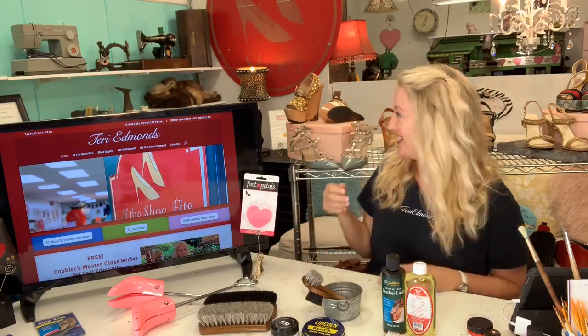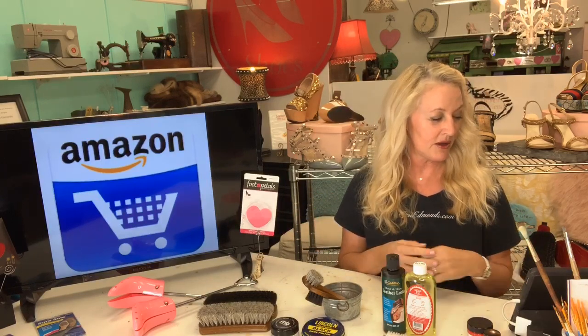I have some really great shoes to show you today, so let's get started. I have my Amazon shopping cart, which I absolutely love — thank you Amazon for recognizing my videos. My store is called 'If This Shoe Fits' in Maui, Hawaii. I also sell retail products: Danner boots, Keens, UFOs, LaPlume, and orthotics, as well as all of these shoe care supplies retail.